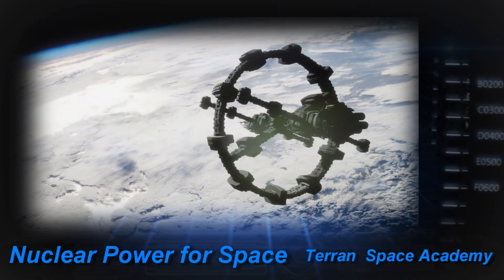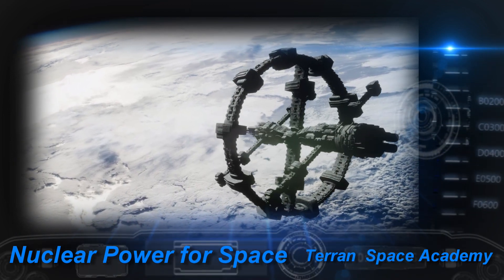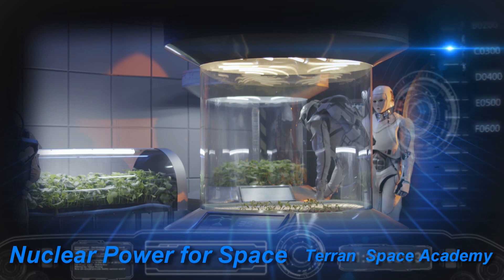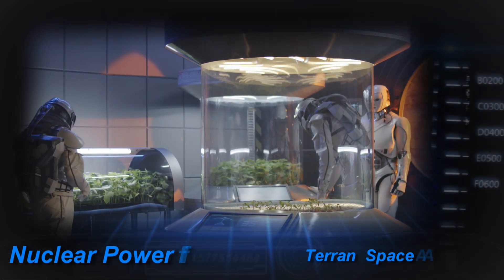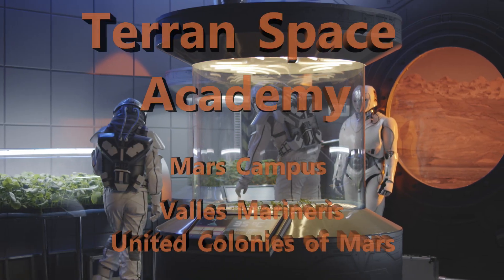We'll look at other forms of power generation soon and build a potential true spaceship — one capable of having adequate shielding, thrust, artificial gravity, and everything else you need for a real spaceship or colony. Thanks for listening. I'll see you on the next one.